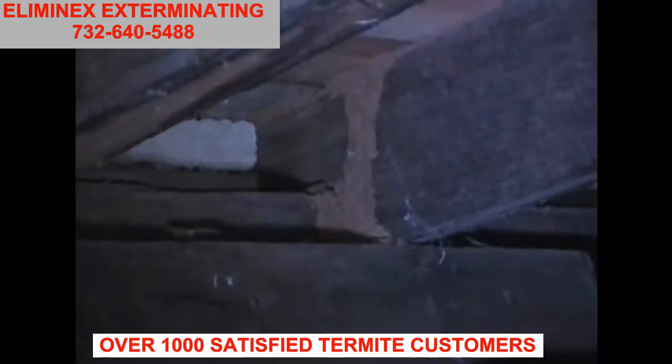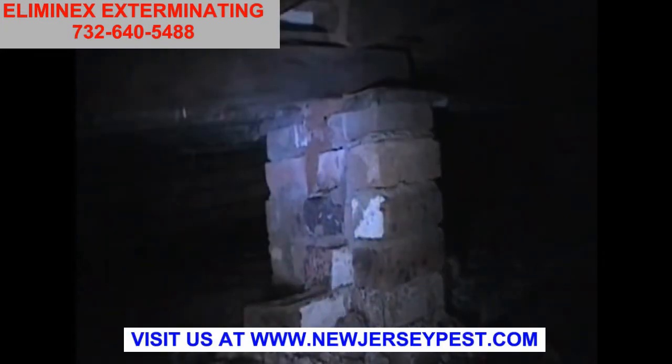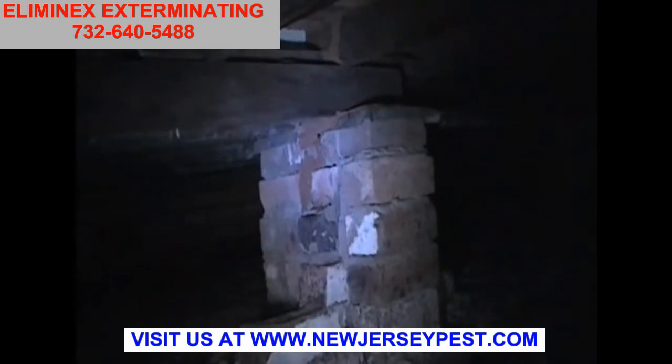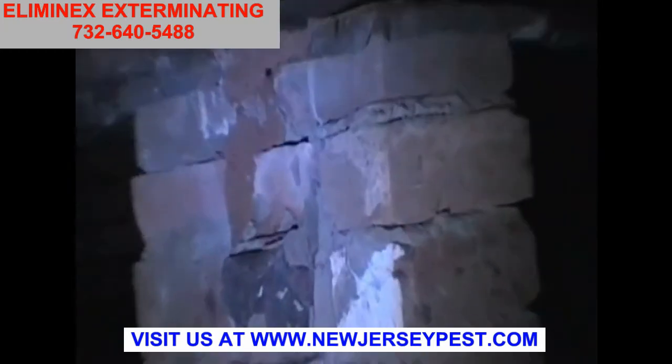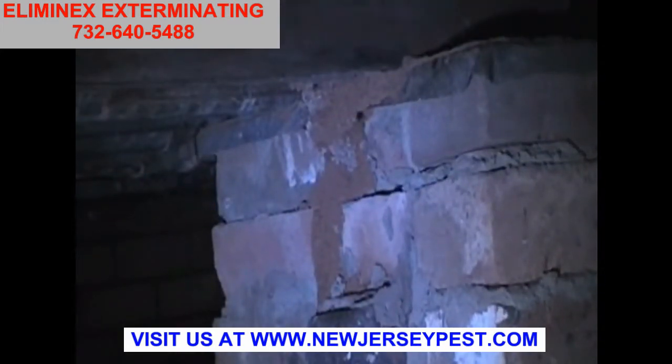What we see here is what we'd call a mud lead or shelter tube. Termites have built it up across this piece of timber into the flooring of a house. They've come up from the ground, up this brick pier, and you can see as we get a closer look that the mud shelter tube comes out of a crack halfway up the pier, then goes up over the ant cap and into the timber.